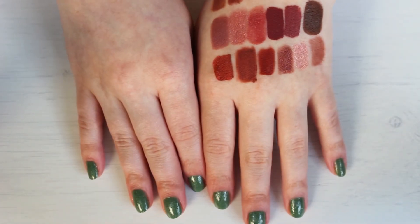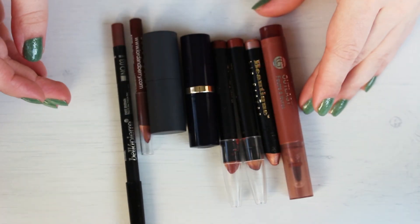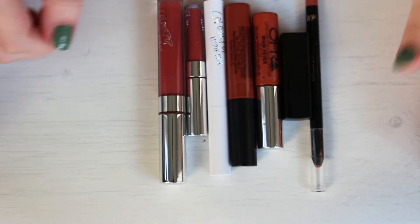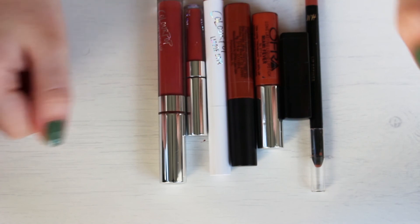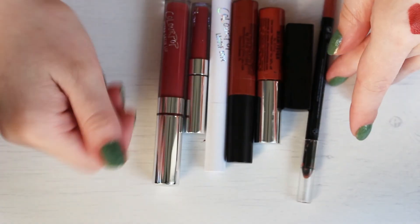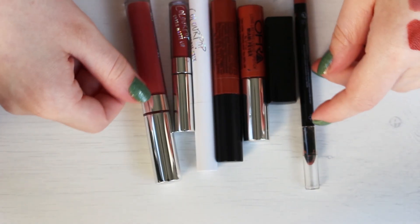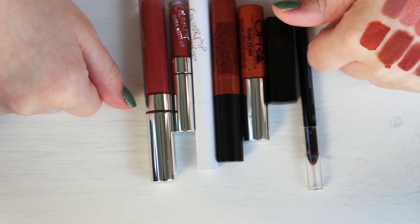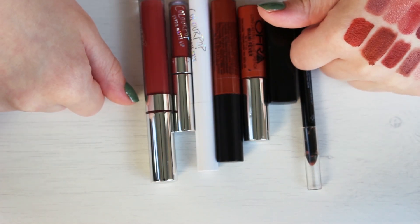Let me show you really quickly what I'm keeping and what I'm getting rid of. I didn't have a ton to start out with, but I'm getting rid of eight and only keeping seven, so I got rid of over half — woohoo! It's like almost exactly half. I hope you guys enjoyed my brown lipstick declutter. I will have everything else linked down in the description below in case you want to watch anything. And until next time, I will see you all very soon. Bye!